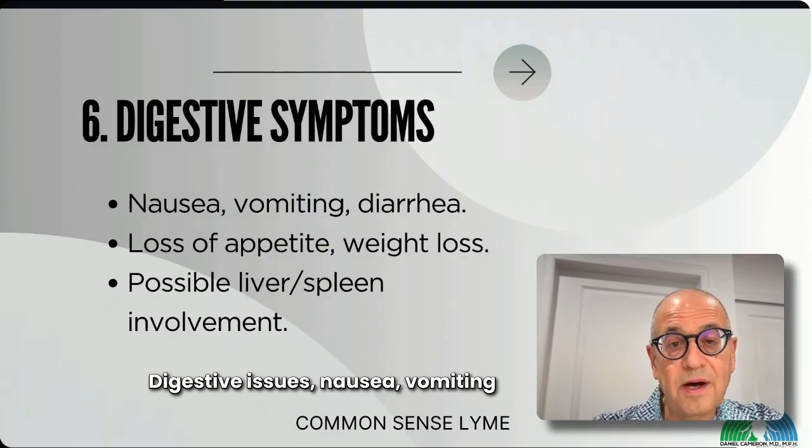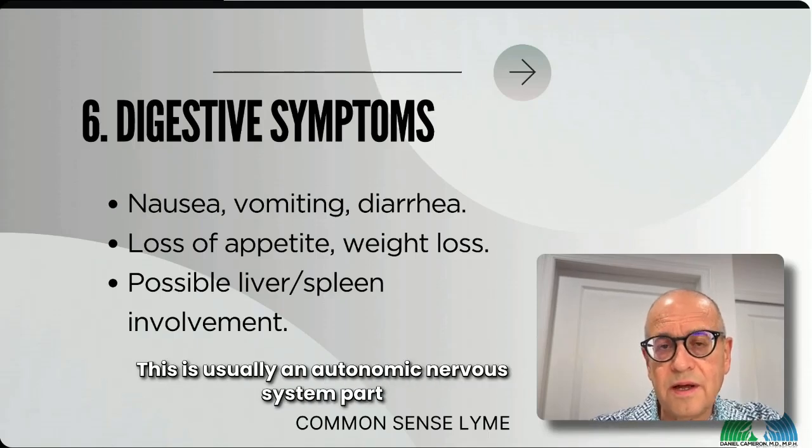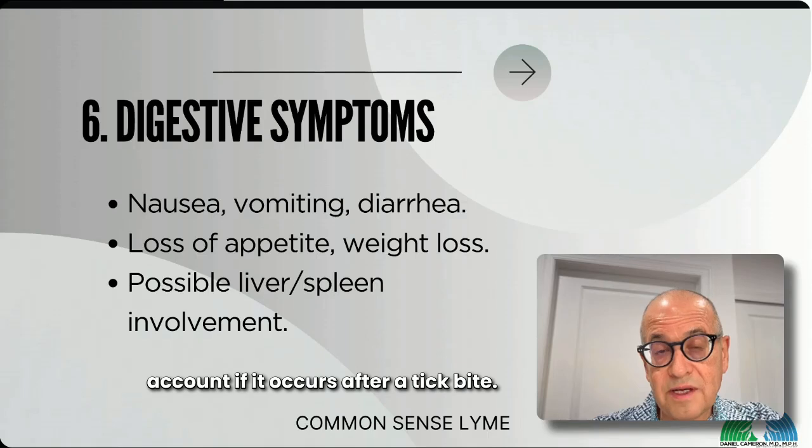Digestive issues including nausea, vomiting, diarrhea, and loss of appetite can occur. This is usually an autonomic nervous system aspect of Lyme, and it should be taken into account if it occurs after a tick bite.